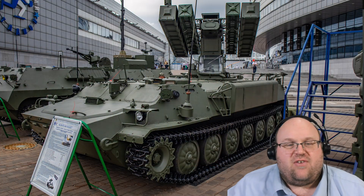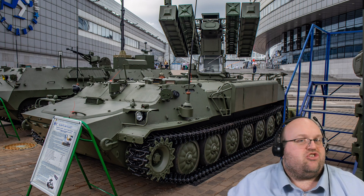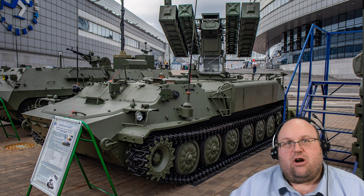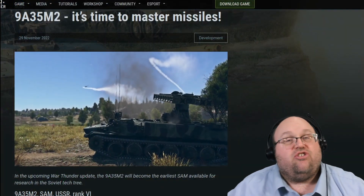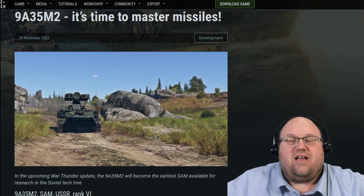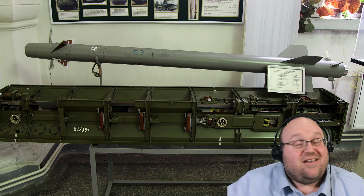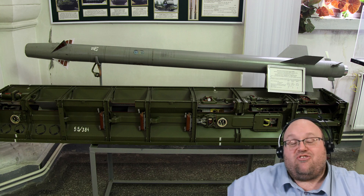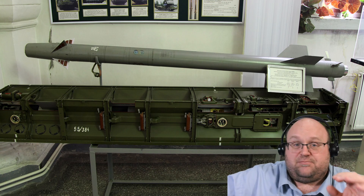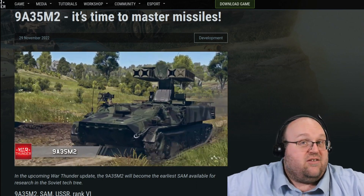The 9A35M2 is a surface-to-air missile system designed and built on the earlier Strela-10 base by the Russian military. Based on the MTLB armored tractor, the 9A35M2 entered service in 1981 as an upgrade to the previous M and base models, utilizing better infrared seekers on the missiles that better distinguished decoy flares and was able to receive targeting information from nearby command posts and radars. This version is also amphibious.